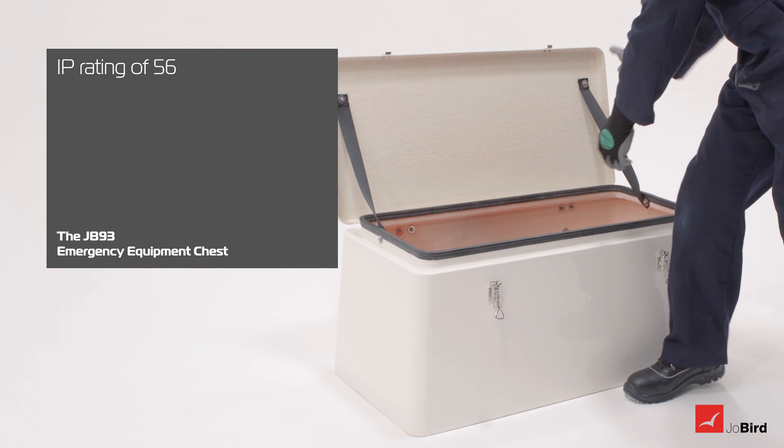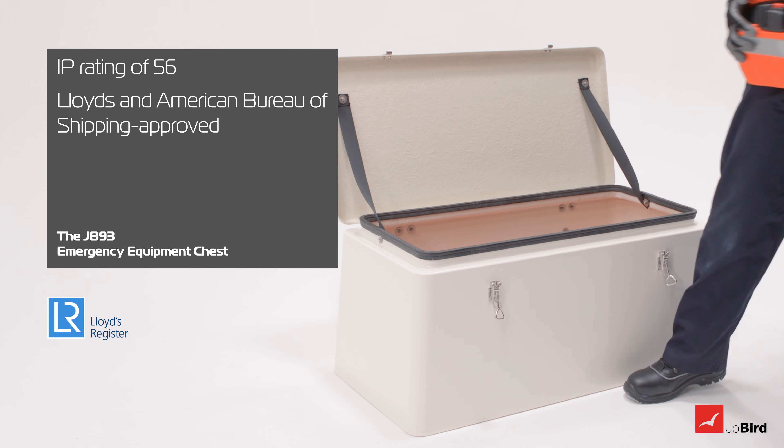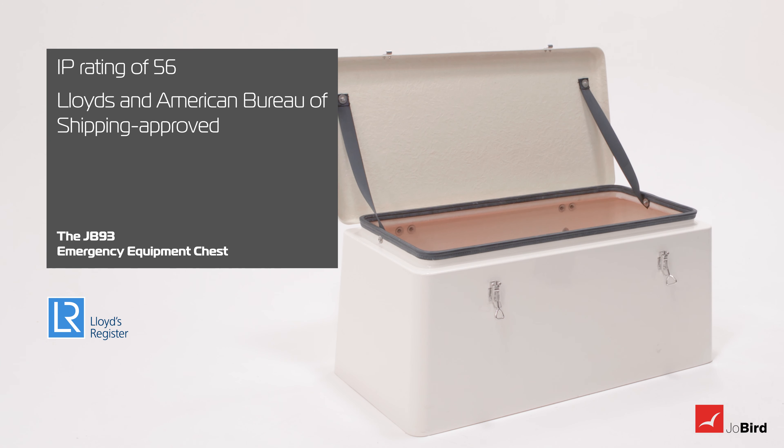With an IP rating of 56, along with being Lloyds and American Bureau of Shipping approved, the equipment inside is ensured to remain in perfect condition.